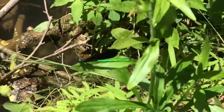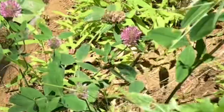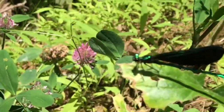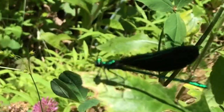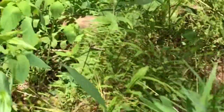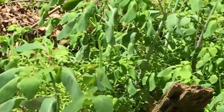This is an ebony jewel wing. It's a native damselfly. Now, some people think that damselflies and dragonflies are the same, but they're actually not. I can tell you how to tell them apart. Damselflies, while they're resting, have their wings back behind and together. And when dragonflies are resting and not flying, they have their wings out to the side. I hope you have fun learning about them.